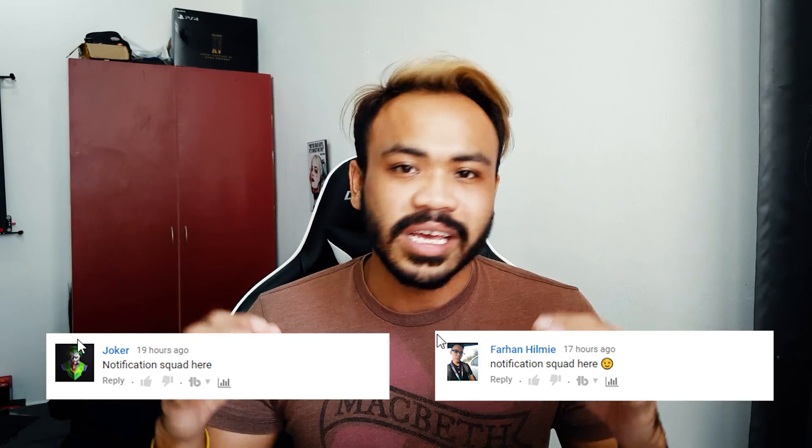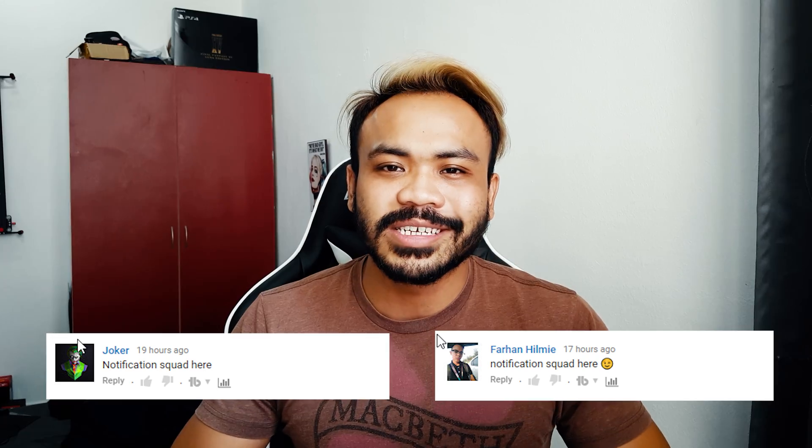That is it — thank you very much for watching. Don't forget to switch on your notification settings next to the subscribe button. Like, dislike, comment, share, and subscribe — all the good stuff you do for this channel, for the Geek Army — and I will see you guys in the next one. Era of the Geeks, baby!